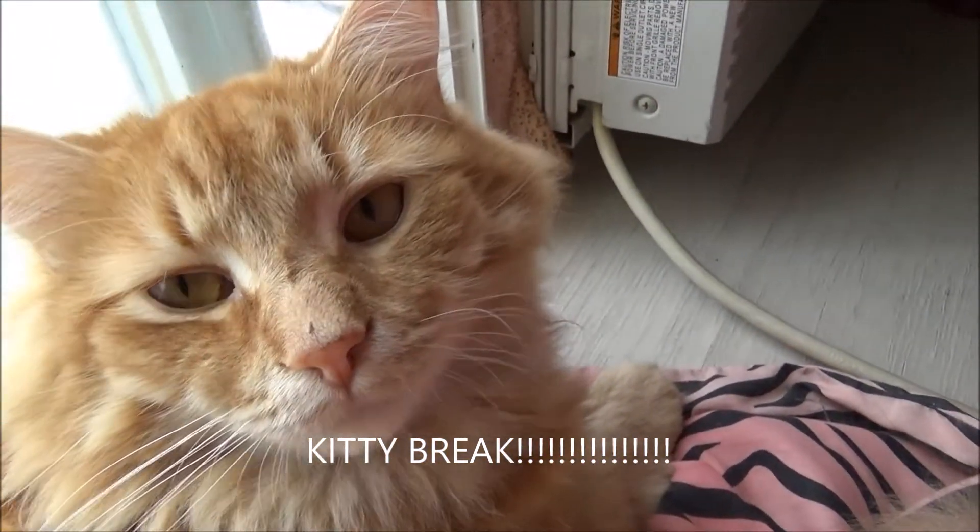I almost dropped that — the whole box. I can cut whatever I want to, but I'm definitely going to leave a little bit of that in.